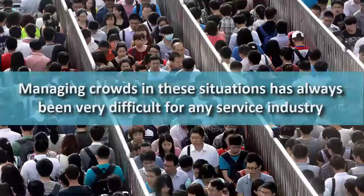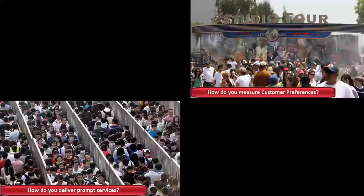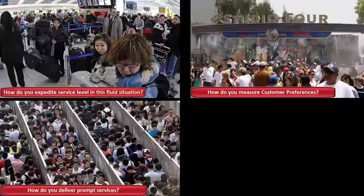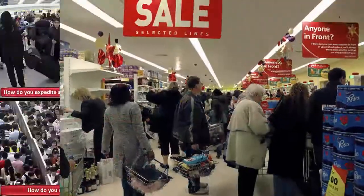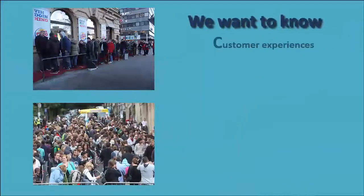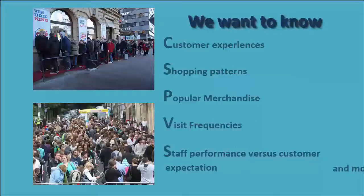It is easy to understand customer behavior when dealing with a small number of customers. It is more difficult when dealing with a large crowd. Customer satisfaction and customer retention are important. How can we measure the performance of our staff with respect to the service level they provide? How long does it take to serve each customer? How frequently does the customer visit a particular store or section of the store?